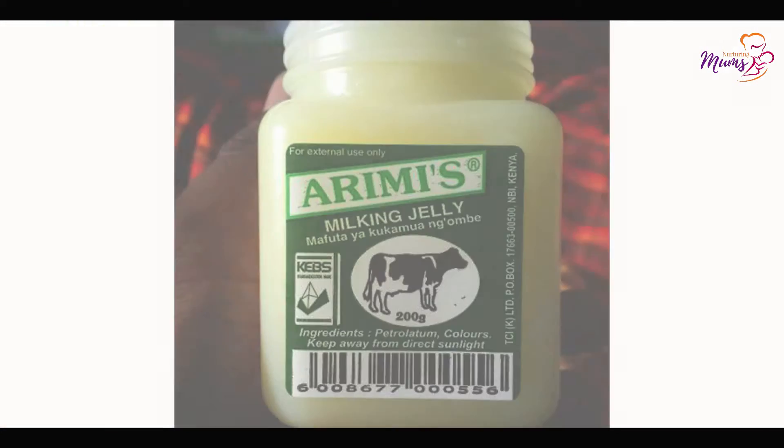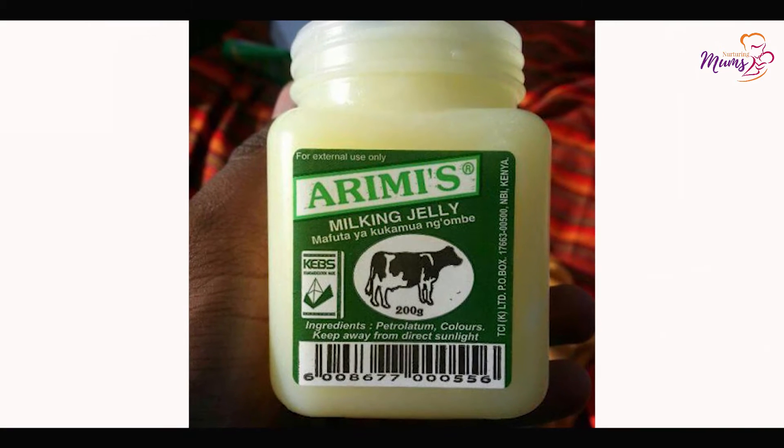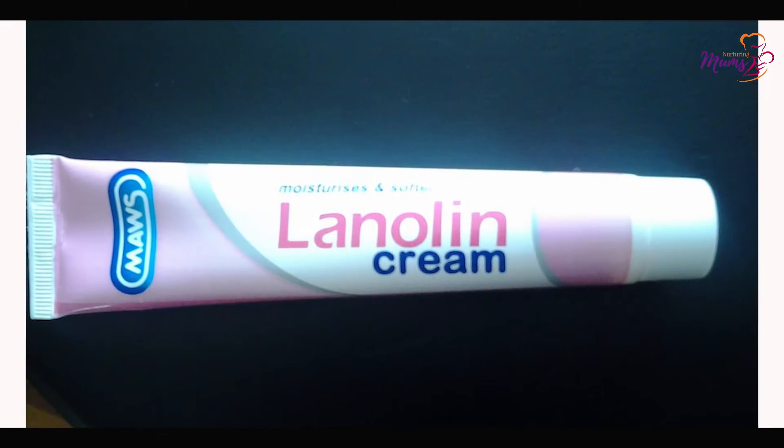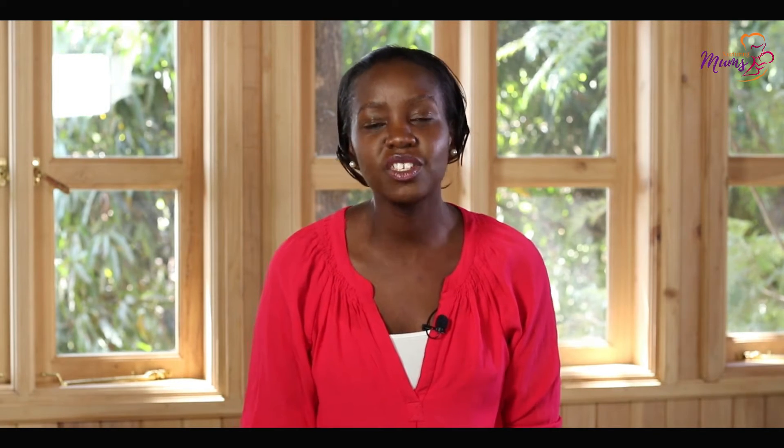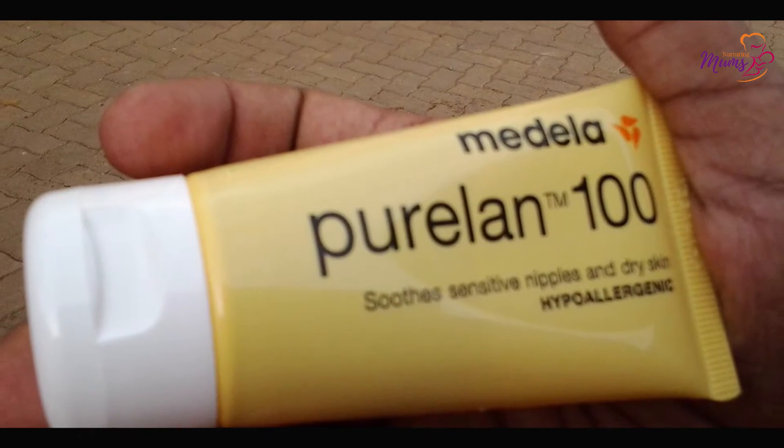I can already hear people asking me: what about Aramis? What about KY jelly? What about the lanolin I use for pedicures? Absolutely not! I visit moms and that's the lanolin I find — that white one you put on your feet during a pedicure. And I want to scream. Like, who gave you that? They say the pharmacist told them it would work. No — it needs to be 100% hospital grade lanolin.